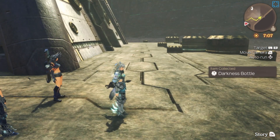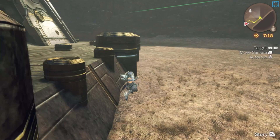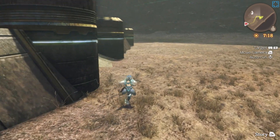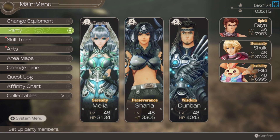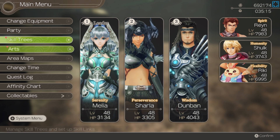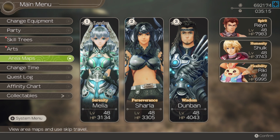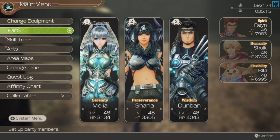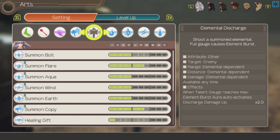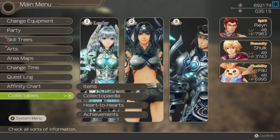Another darkness bottle. What are these items? I did not intend to go into run mode. Okay, it wasn't the skill tree or the arts, and I don't believe it's the map. Oh, I pressed B, didn't I. Collectibles are down here — there we go.